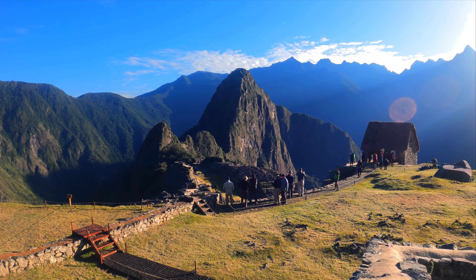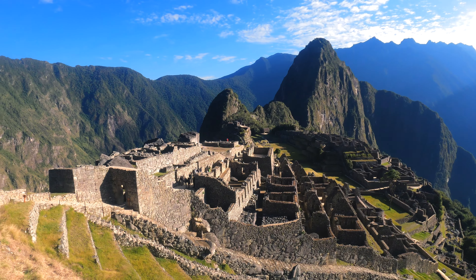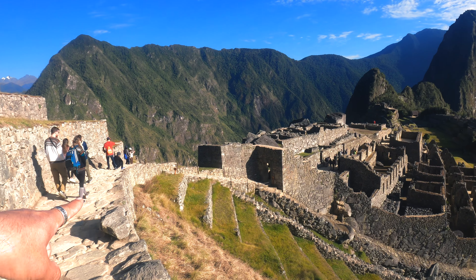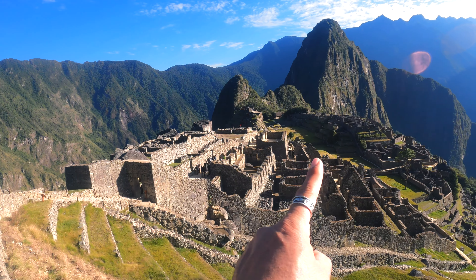This is Machu Picchu, the most important, sacred, powerful center of the Incas. This is actually the main entrance of Machu Picchu. We are following the end of the Inca Trail. Once we walk in through this main entrance, we will be inside the Inca town.